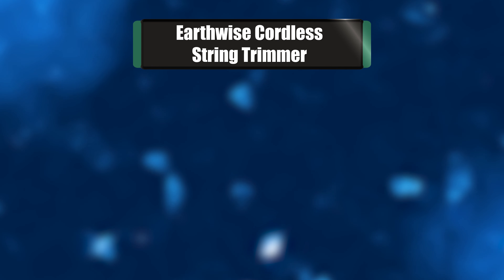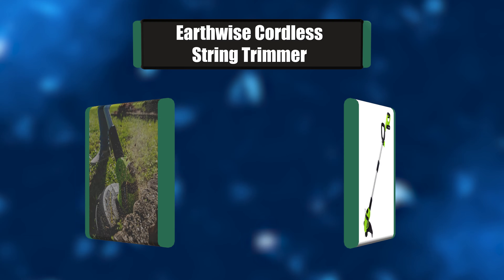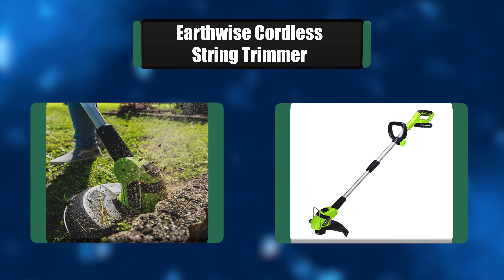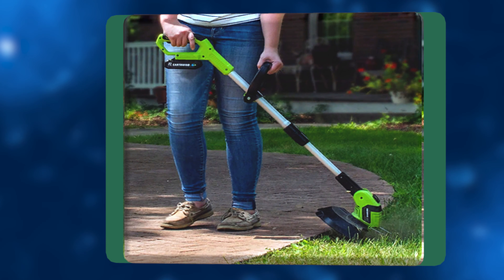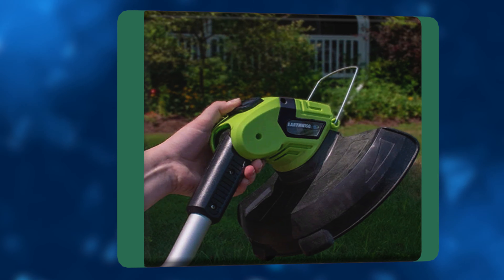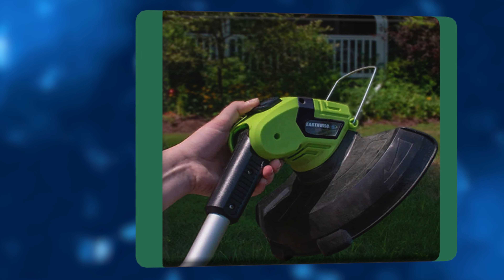Number 5: Earthwise Cordless String Trimmer. This Earthwise battery-powered trimmer is lightweight, yet powerful enough to get rid of tough weeds and tall grasses. Its power is comparable to a corded lawnmower or gas weed whacker. You can rely on this to cut edges, tall grasses, and weeds. It has a flip-down steel edge guard to protect your crops from being cut while edging or trimming nearby grasses.